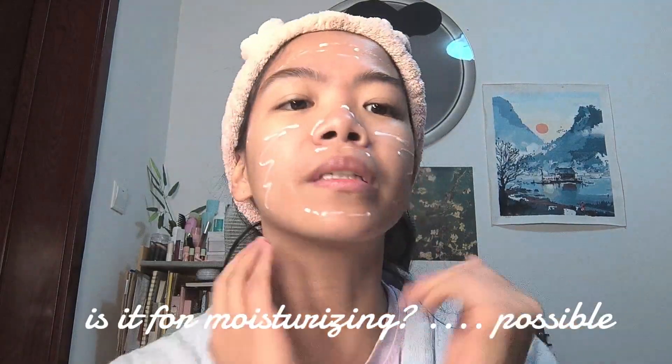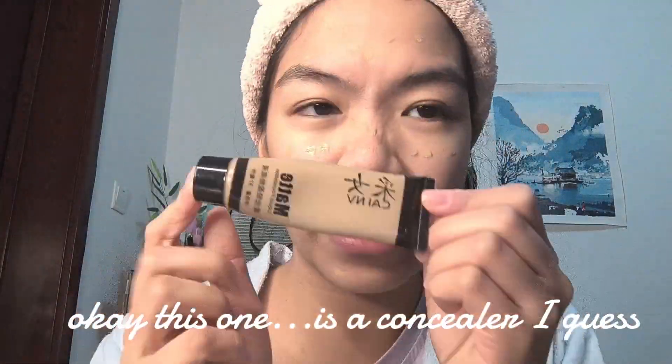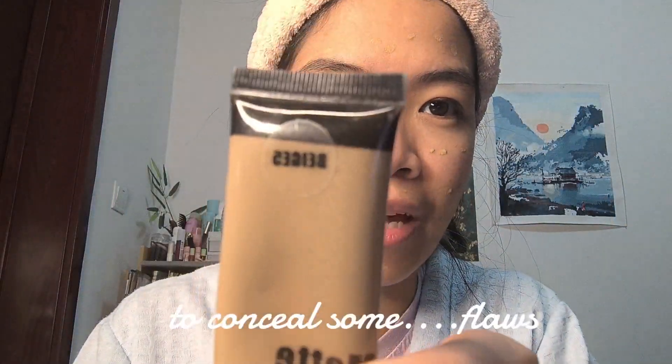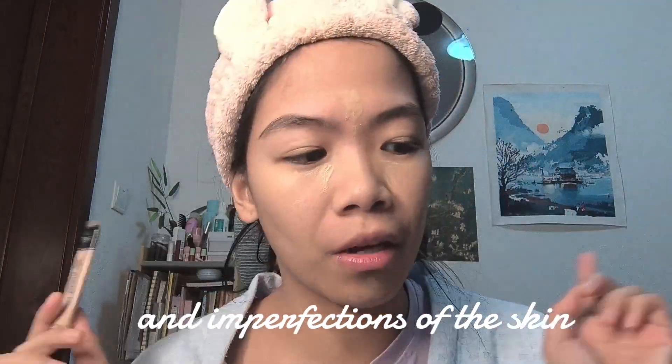What is this white cream? Is it for moisturizing? Possible. Okay, this one is a concealer I guess — to conceal some flaws and imperfections of the skin.